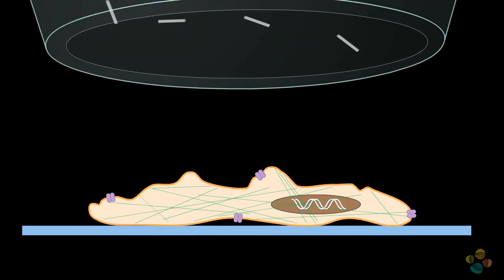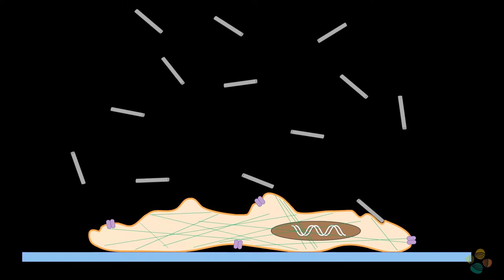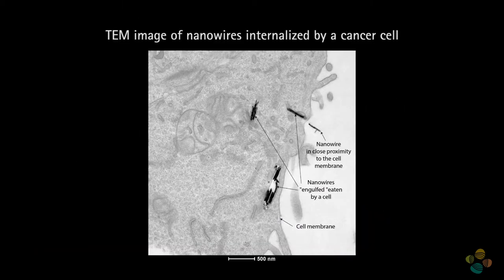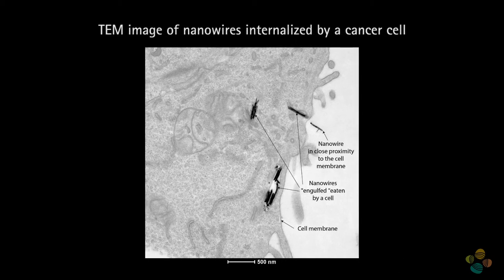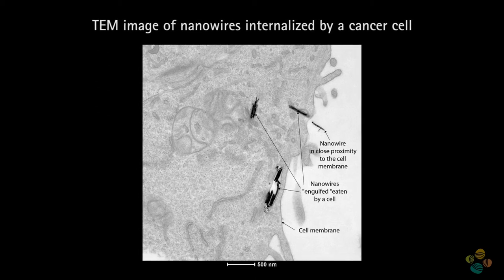The nanowires will move randomly in the cell culture medium and eventually get in contact with the cells, then they are internalized by them. We have experimental evidence that this happens in our cells within one hour or even less. Nanowires can get in contact with different membrane receptors or get inside vesicles if fully internalized.